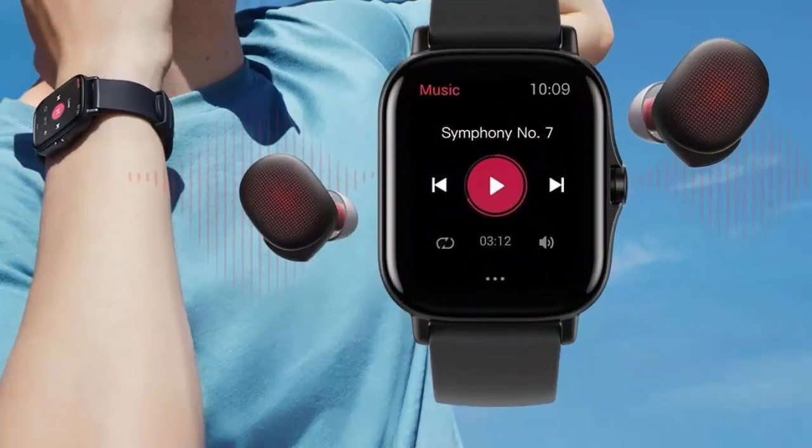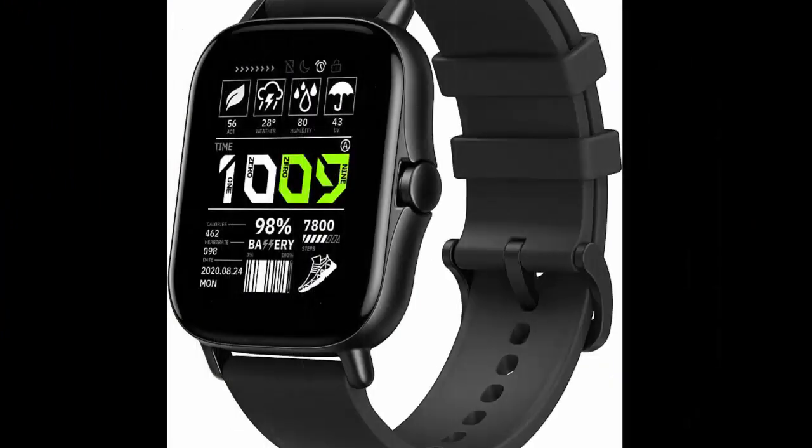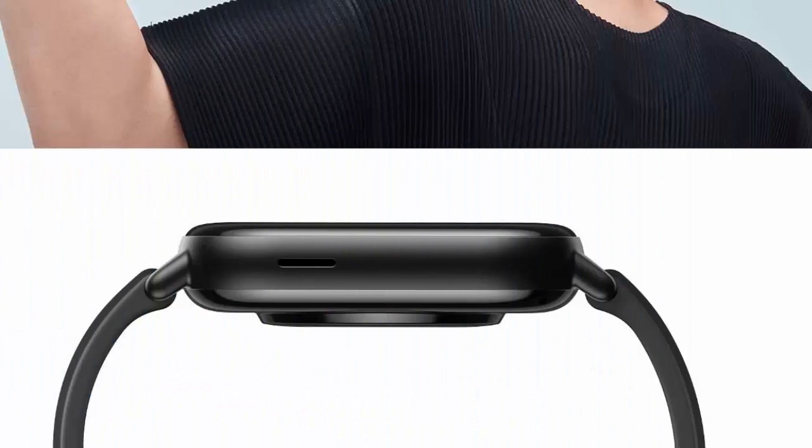Supported features include alarm, breath monitor, calendar, fitness tracker, and heart rate monitor. Connectivity includes Bluetooth and Wi-Fi. The watch offers a long seven-day battery life and built-in GPS.